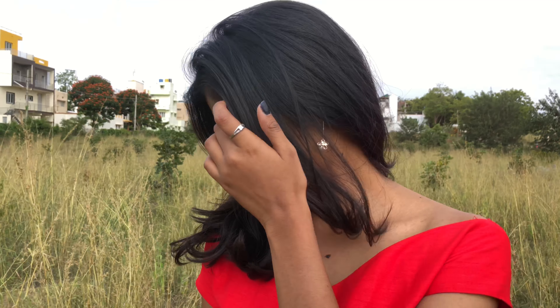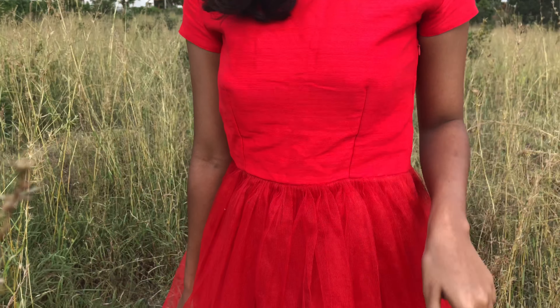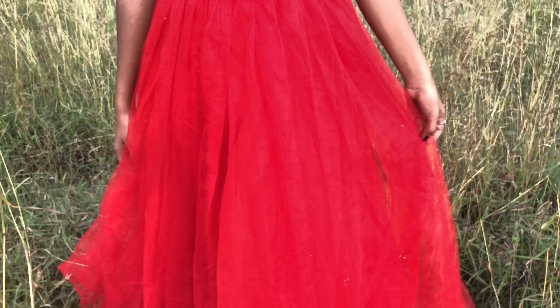All you need to do is take some screenshots of reference pictures of how you want your dress to be, take it to Samsam Tailors, and they will stitch the dress exactly the way you want.